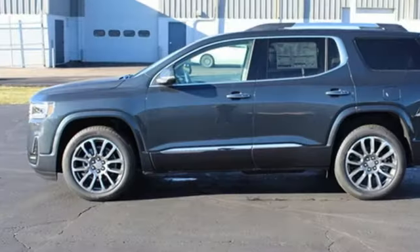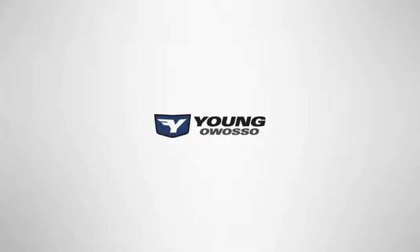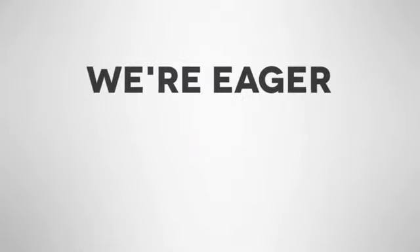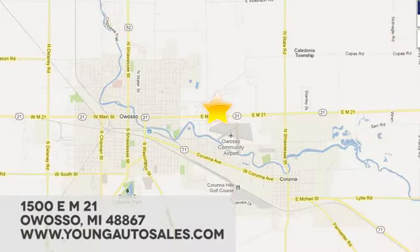Someone's going to drive this fantastic vehicle off the lot — should be you. Test drive it today. At Young Chevrolet Cadillac Buick GMC, we're eager to share our knowledge and enthusiasm. We're conveniently located at 1500 East M21 in Owosso, Michigan.